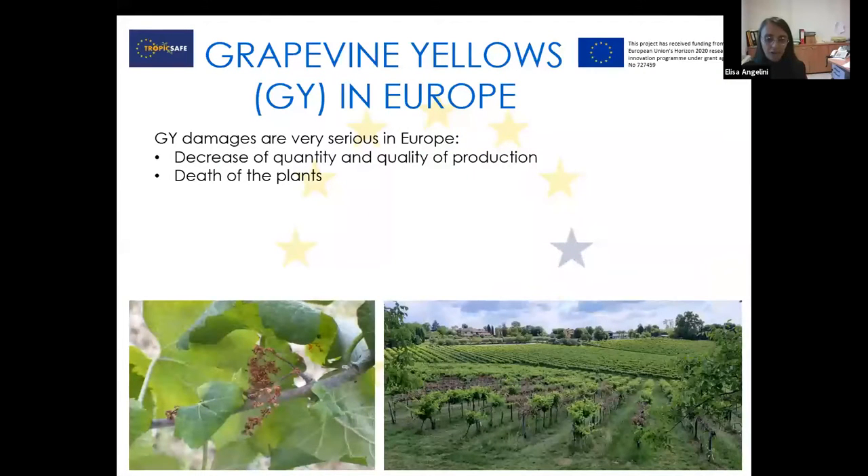As you have already heard from the previous speaker, Nicoletta, in Europe in general we have grapevine yellows. The two main diseases are Bois Noir and Flavescence Dorée, and the damages caused by these diseases are very, very serious. There is an important decrease in the quantity and quality of production, and also the death of the plant, especially for the varieties that are most susceptible. You can see here in the photos what a disaster can happen in a field and how the bunches can become after the disease.